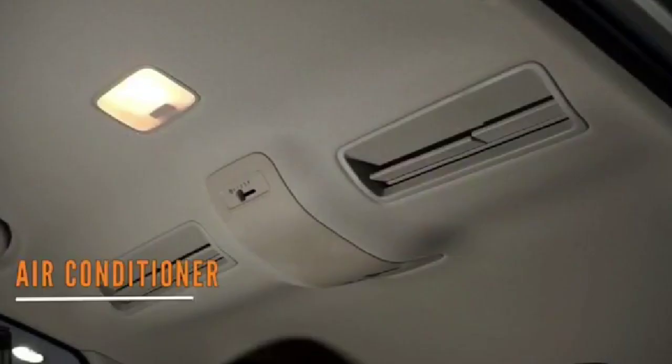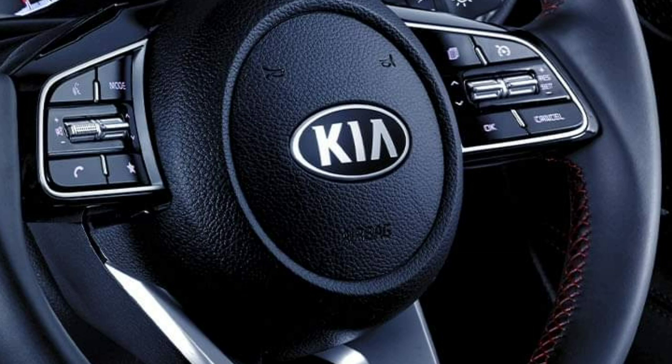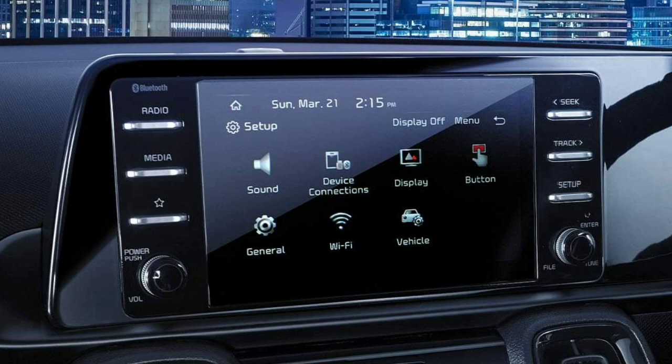On the inside, the seven-seater Sonet gets features such as a full-color digital instrument display, a seven-speaker Bose sound system, a 10.25-inch touchscreen infotainment system with support for Apple CarPlay and Android Auto, ventilated front seats, rear AC vents, LED ambient lighting, wireless charging, an additional roof-mounted blower, and the UVO connectivity platform as part of the standard package.